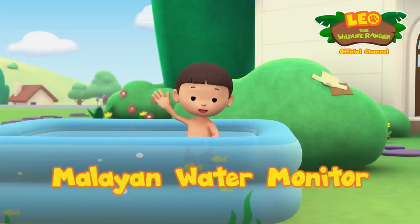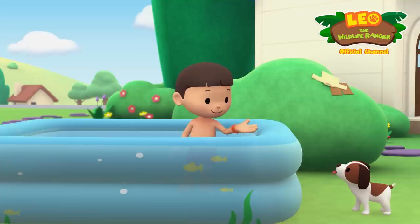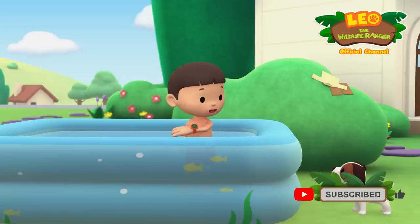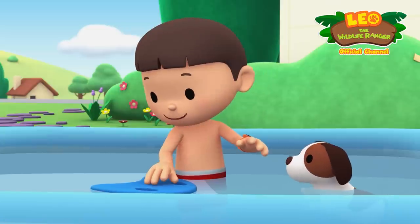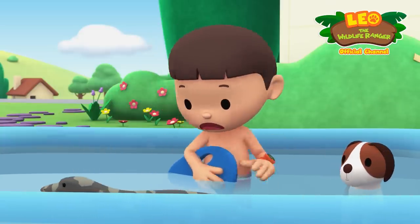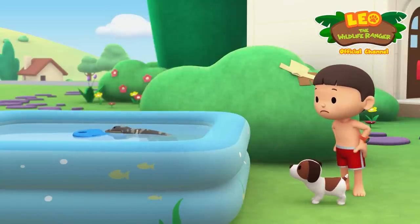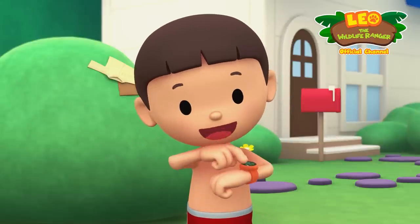Hi everybody, my name is Leo, I am a junior ranger and this is my puppy Hero. I'm trying to get better at swimming but it's not fun practicing alone — why don't we swim together? You go first, Hero. Wow, you're a natural! Maybe I should try it your way. Ah, it's a crocodile! There's a small crocodile in the pool. You know what we should do — let's take a photo and send it to my sister Katie.